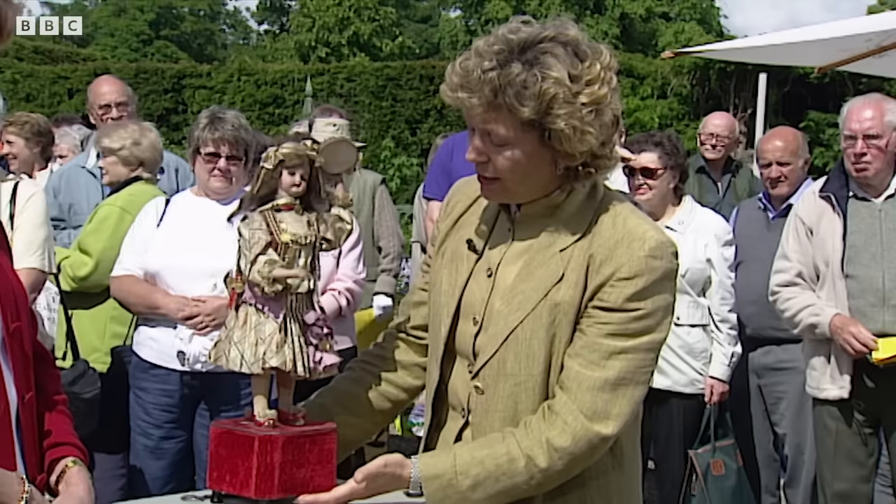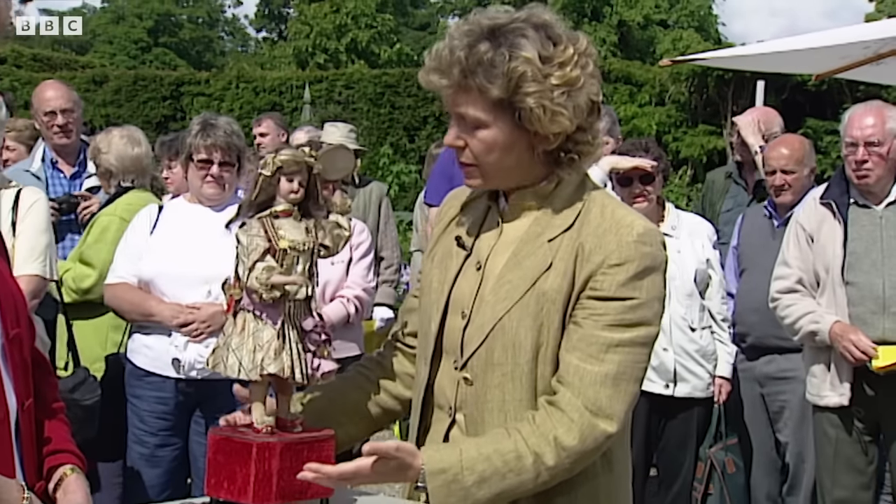She's standing on a little velvet covered box which contains all the gubbins. It contains the musical movement and it will contain all the cams and the cogs to set her going.